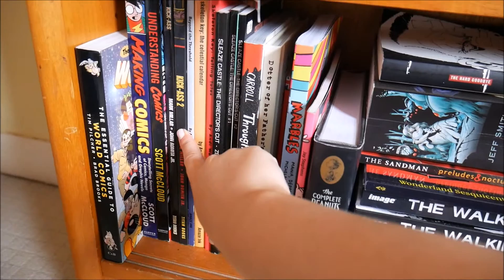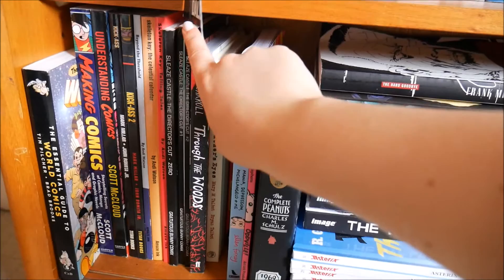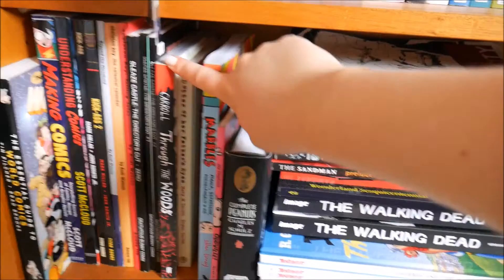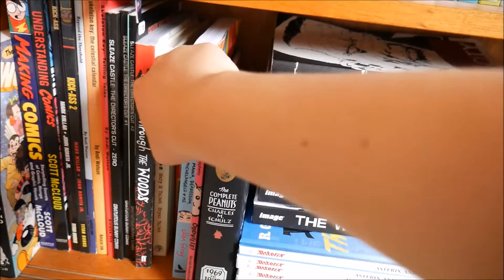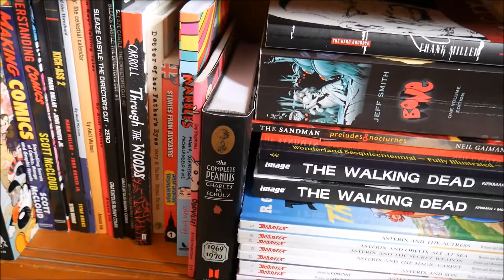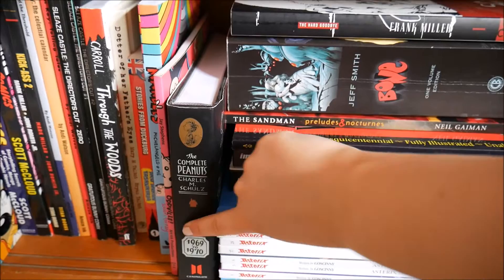I also have both Kick-Ass comic books — there might be a third one. I have some Skeleton Key stuff and Beyond Threshold and Sleaze Castle stuff which were my dad's and I haven't read yet. Then I have Through the Woods, which is a collection of horror comics — it's awesome. Daughter of Her Father's Eye, which is amazing. I talked about these in some book club videos. Then I have Stories from Duckburg — it's a Donald Duck comic series from Finland but this one's in English to teach kids how to read English. Kuvaanka is how they say Donald Duck in Finnish, by the way.